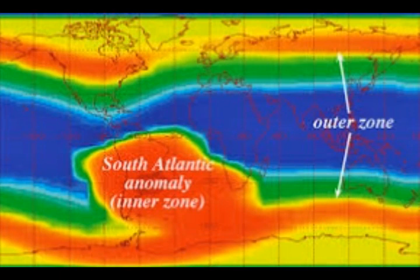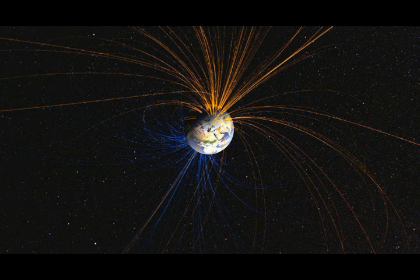The South Atlantic Anomaly is of great significance to astronomical satellites and other spacecraft that orbit the Earth at several hundred kilometers altitude. These orbits take satellites through the anomaly, periodically exposing them to several minutes of strong radiation caused by the trapped protons in the inner Van Allen belts. The International Space Station, orbiting with an inclination of 51.6 degrees, requires extra shielding to deal with this problem. The Hubble Space Telescope does not take observations while passing through the SAA.